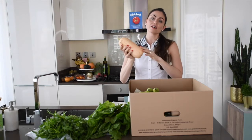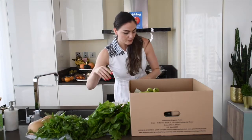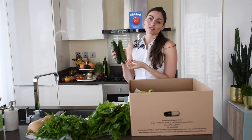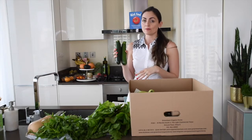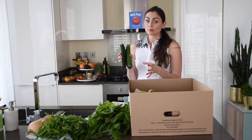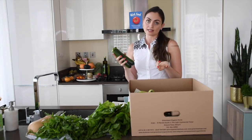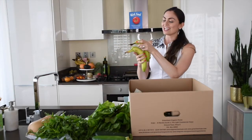Next up we got some butternut squash — I usually just peel this and roast it with a little bit of salt and sometimes other spices. I also got some zucchini, which is always in my order because they're so versatile. If you have a spiralizer you can make noodles, or I personally love to just slice them and roast them for about 15 to 20 minutes with a little salt, sometimes some thyme and rosemary. Absolutely delicious. I also sometimes put these in scrambles in the morning — chop them small, sauté with garlic or onions, then add a couple of eggs for a nice veggie scramble.